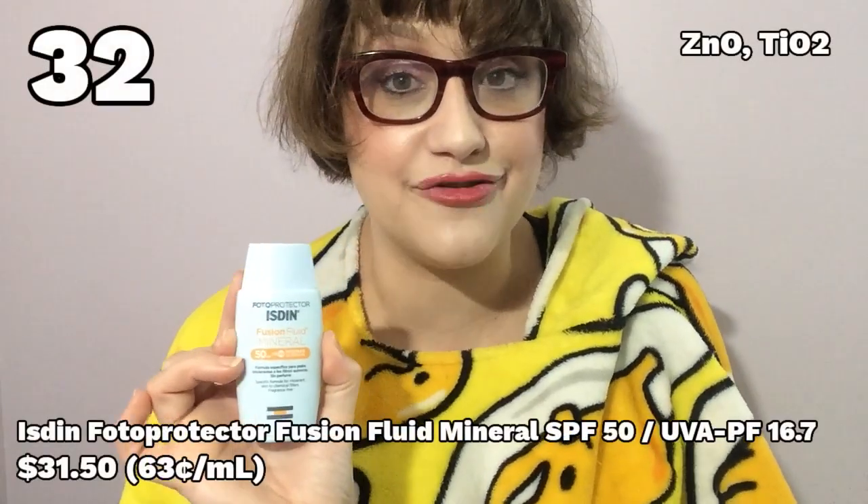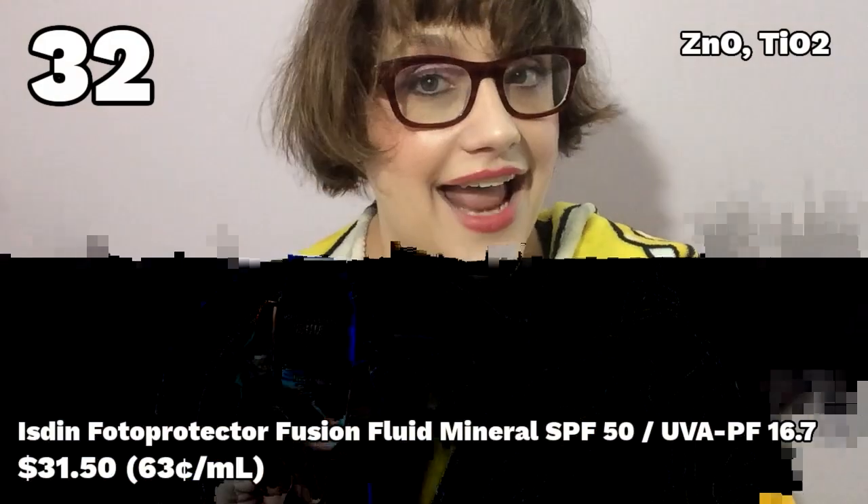Number 32: Isden Photo Protector Fusion Fluid Mineral. I had such high hopes for this, because I've heard a lot about how Isden — a company from Spain — makes absolutely great sunscreens. Unfortunately, a lot of their products are fragranced or have a lot of alcohol in them, but this one didn't have any of that. It should be great, right? Well, in addition to having a terrible white cast, this burned my eyes! I have no idea how — it's a mineral sunscreen! The whole point is to be good for sensitive skin and not cause burning sensations. Absolutely do not recommend, but it's not the absolute worst because it only set fire to my eyes, not all of my skin. So there's that.